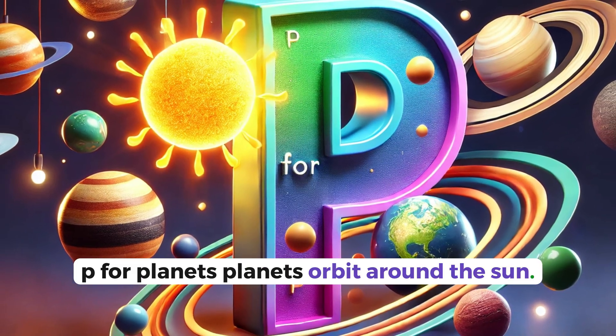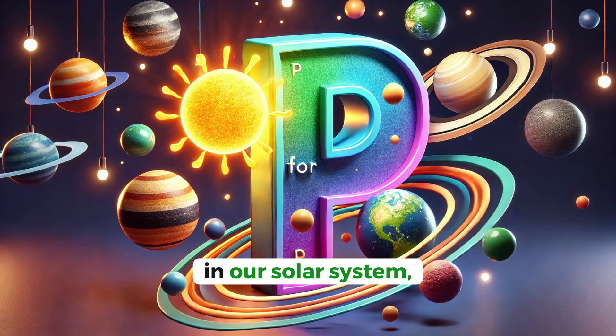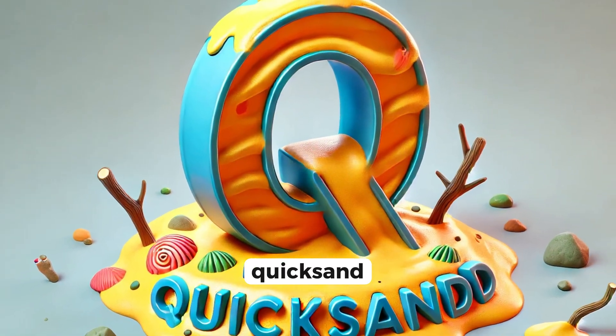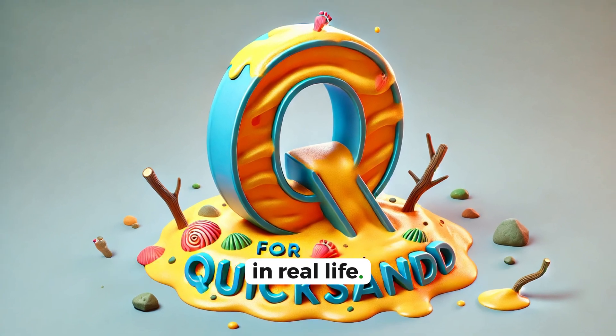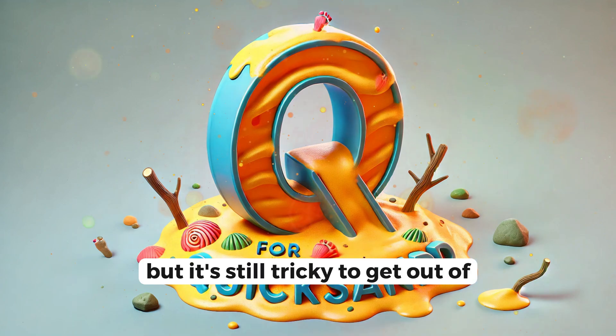P for planets. Planets orbit around the sun. Earth is one of the eight planets in our solar system. Q for quicksand. Quicksand is a type of sand that can trap things. In real life, it's not as dangerous as it seems in movies, but it's still tricky to get out of.